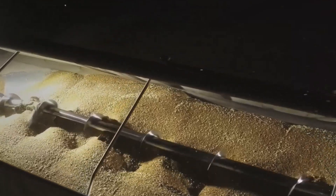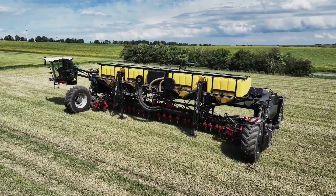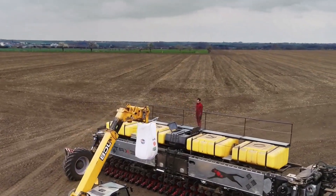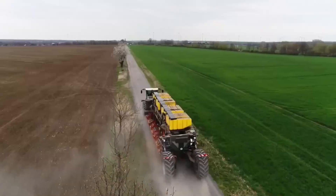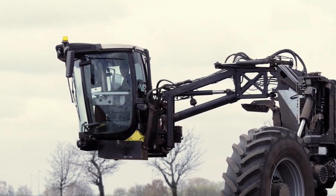An electric drive powered by twin independent diesel engines, each rated at 550 horsepower, battery-powers the Nexat. The precision of the contrivances is guaranteed with the dual powering system, greatly enhancing functionality on large farms. One of the most remarkable features of the Nexat is its wide-span controlled traffic farming style, which helps minimize compaction of the soil.